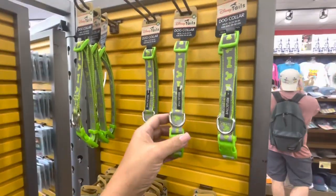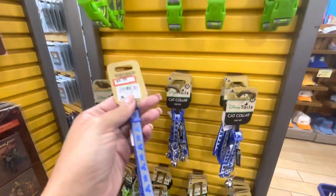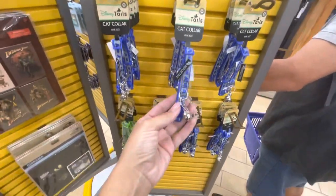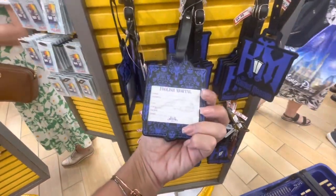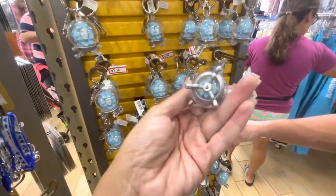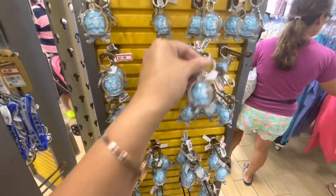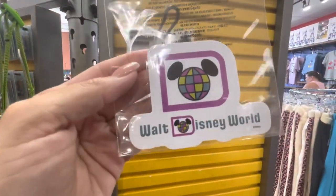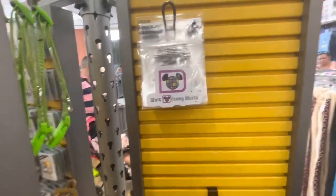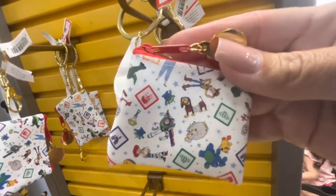We have some dog collars — reflective green for $4.99, and the smaller ones for cats at $4.99 with a little bell in green and blue. There's a 'Foolish Mortal' Haunted Mansion luggage tag for $4.99, a Madam Leota keychain for $7.99, a small Disney World sticker for $2, and a little Pixar coin purse for $5.99.